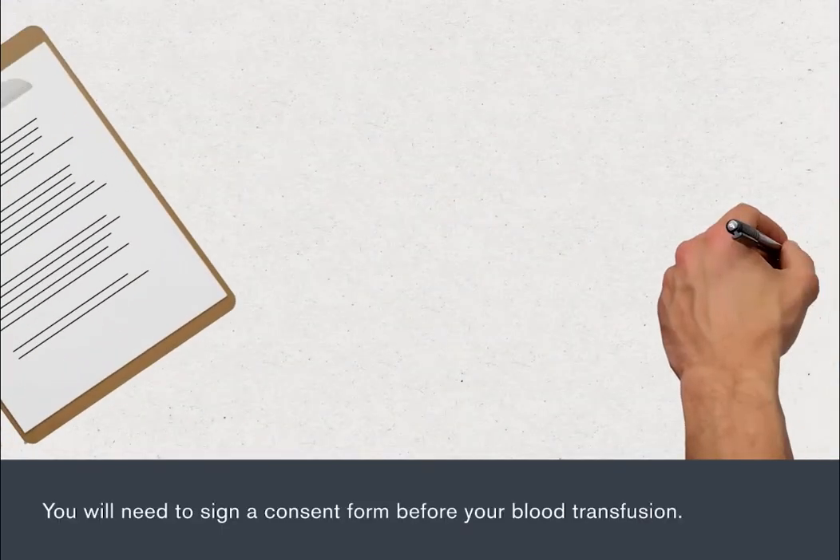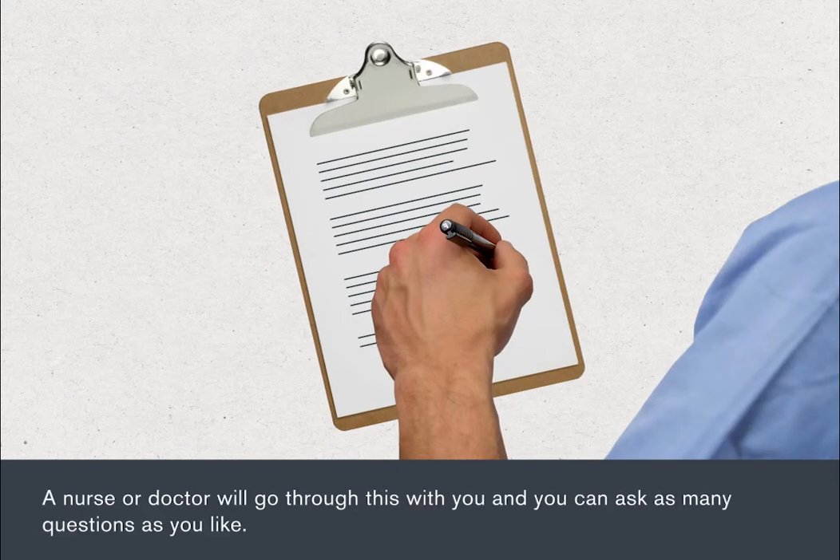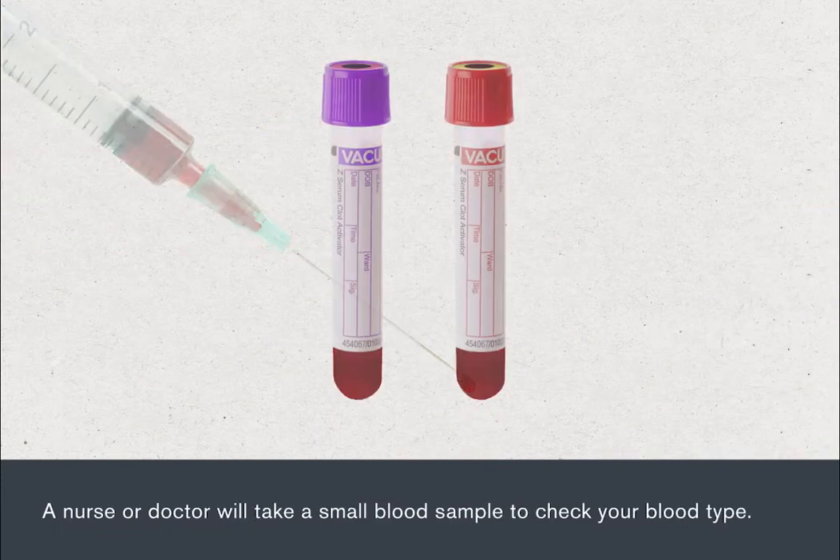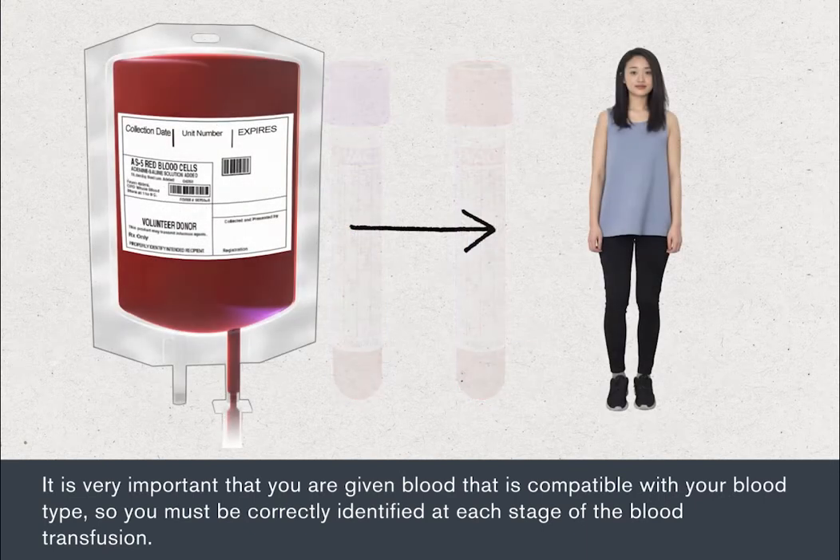You will need to sign a consent form before your blood transfusion. A nurse or doctor will go through this with you, and you can ask as many questions as you like. A nurse or doctor will take a small blood sample to check your blood type. It is very important that you are given blood that is compatible with your blood type, so you must be correctly identified at each stage of the blood transfusion.